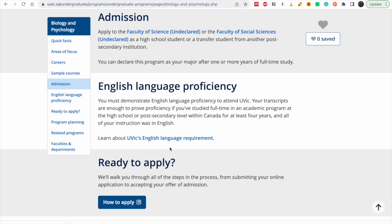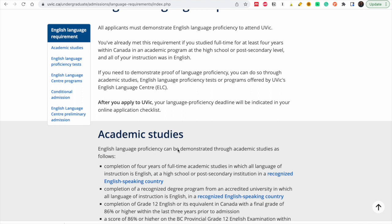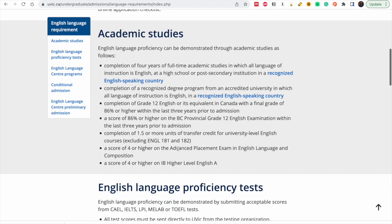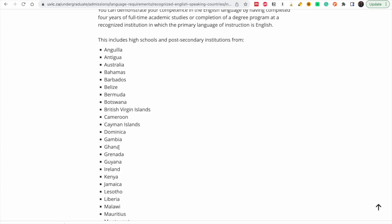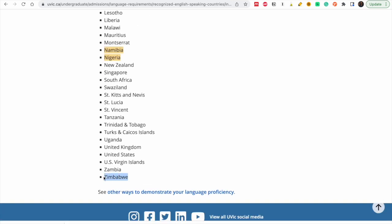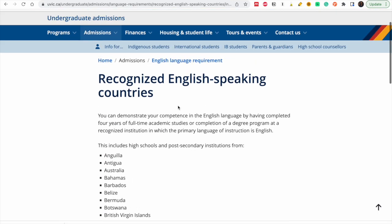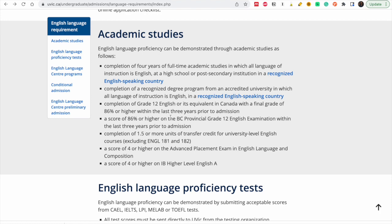For English language proficiency, some universities will not require you to submit any exams if you are from a recognized English-speaking country. You search for your country here — as you can see, if you studied in Ghana, Nigeria, Namibia, Zambia, or Zimbabwe, you will not need to provide that. This is great.